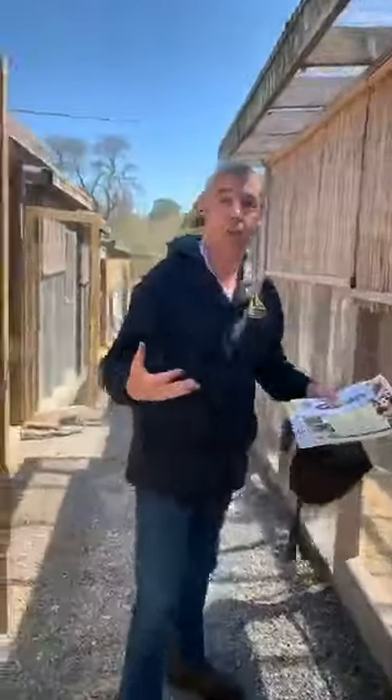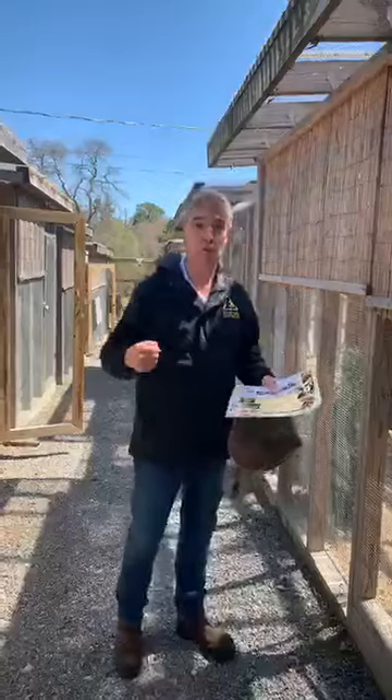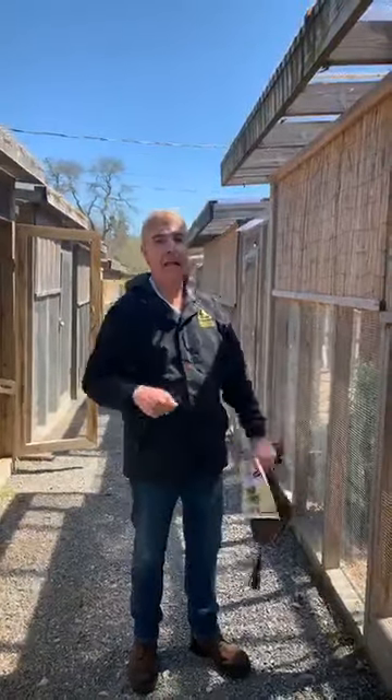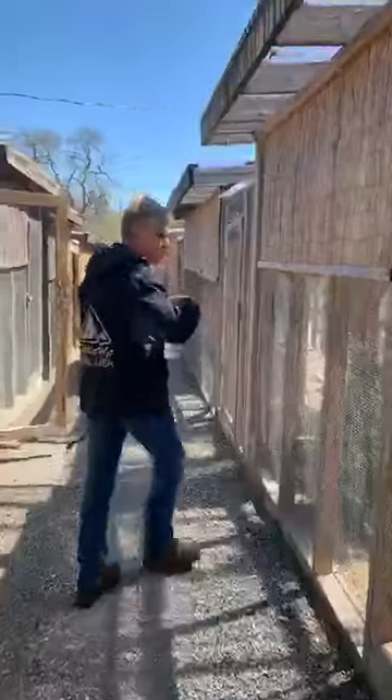The first one I'm going to introduce you to is one of our most interesting ones — it's a great horned owl. Her name is Meek. So we're going to go into her cage here.